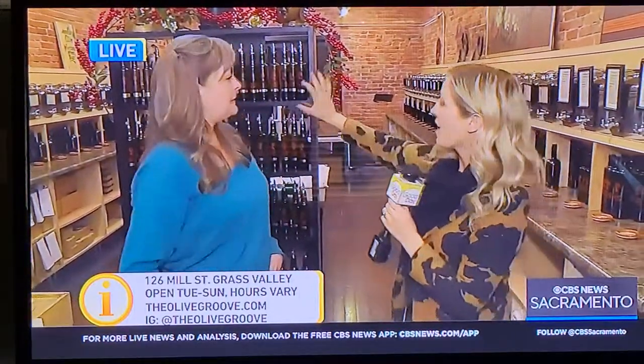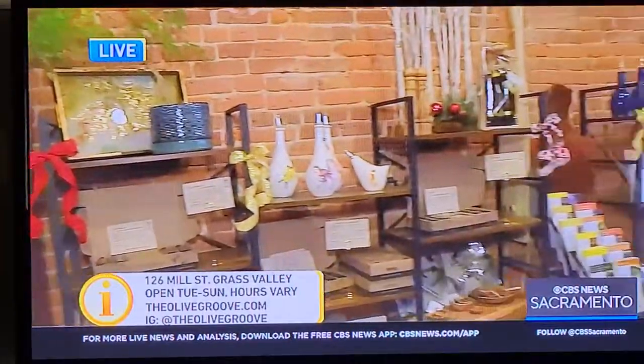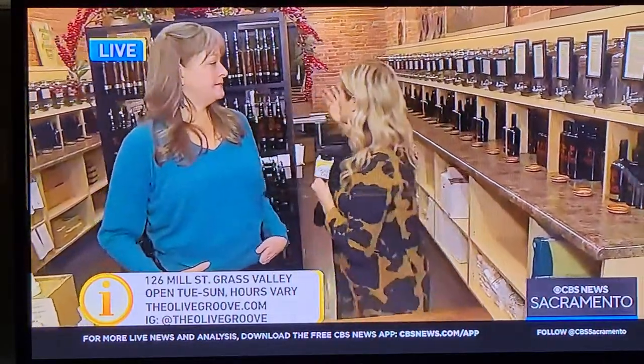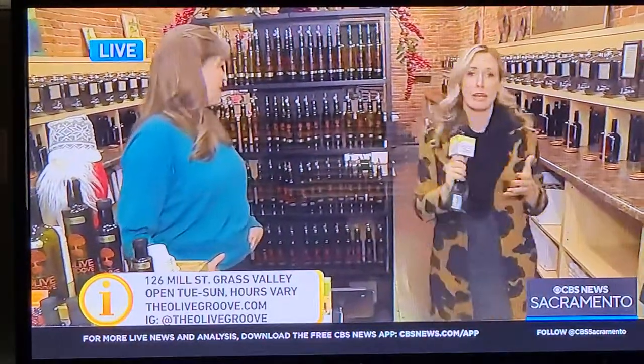So you can come here and try every single one. Christina can tell you how to elevate whatever you may be cooking. Great hostess gifts — I can't imagine showing up with anything in this store and someone not being absolutely thrilled. The Olive Groove is located in downtown Grass Valley every single day except Monday. Come try these out; they have incredible flavors — there's chocolate, hickory smoked vinegar — just an incredible variety.